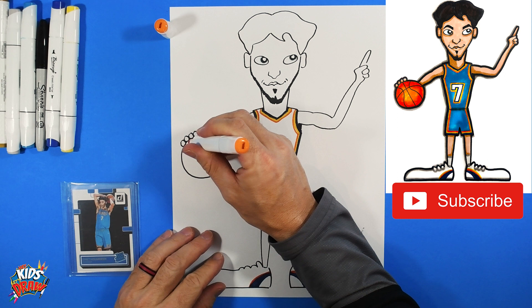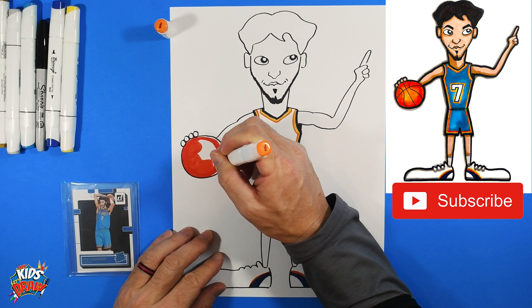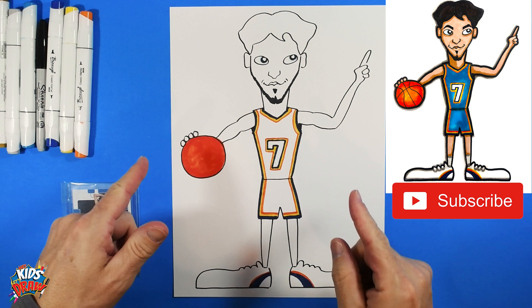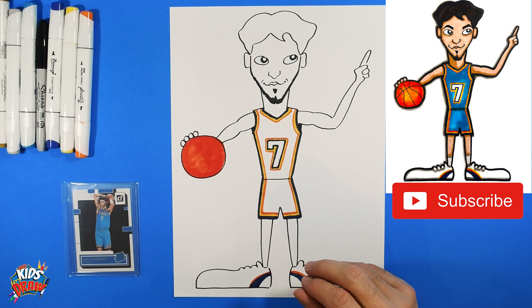We're going to color in the basketball orange. I'm going to hit fast forward so you don't have to watch all of this coloring, but we'll do the orange basketball, the light blue uniform for the Thunder, flesh color for the skin, and black hair. That should be it for Chet Holmgren of the Oklahoma City Thunder.